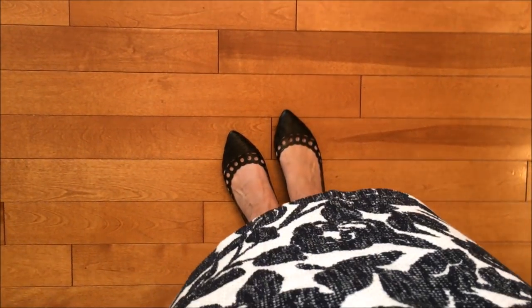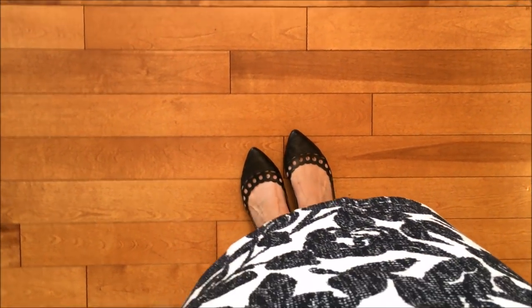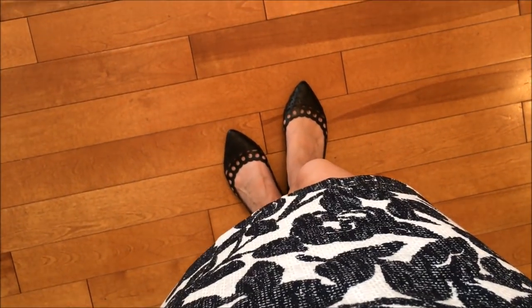For Friday I'm wearing a black and white skirt from Ann Taylor, a black skinny tee that I found on Amazon — I will leave a link for it down below — and a cropped tulip sleeve cardigan from Ann Taylor. My shoes today are these black cutout flats from Kohl's.